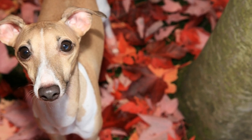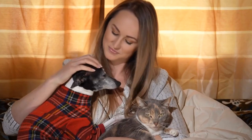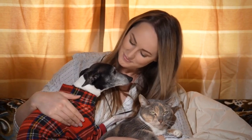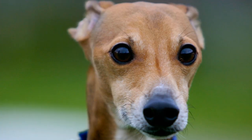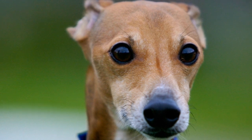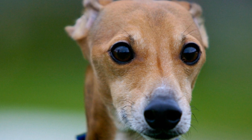Italian Greyhound breed standard explained. The Italian Greyhound is a small and elegant dog breed that is known for its grace and beauty. In this video, we will explore the breed standard of the Italian Greyhound and delve into the details that make this breed special and unique.